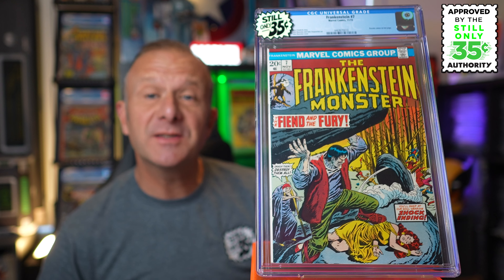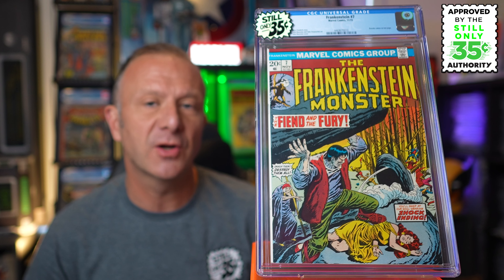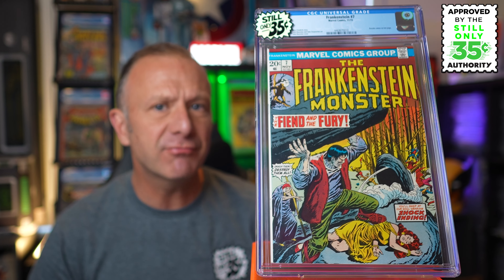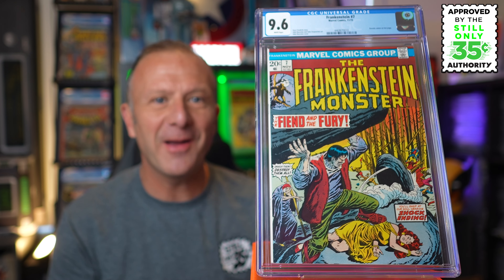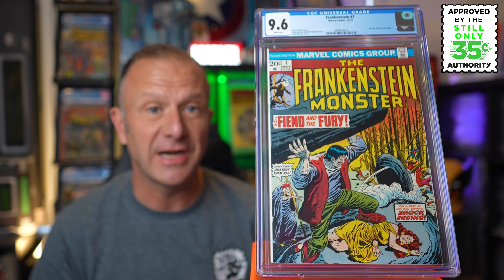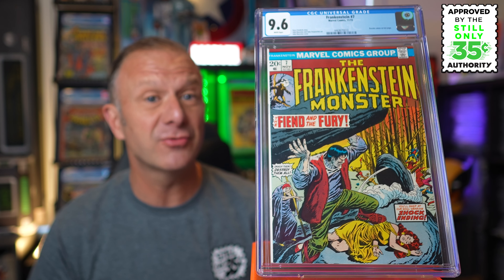Frankenstein Monster number 7 — another high-grade one going in for selection. This is issue 7 from November 1973, another Gary Friedrich story, this time with art and cover by John Buscema. This one is notable because it has a Dracula cameo on the last page and leads directly into the first Marvel Frankenstein Monster and Dracula crossover. What did we get? A 9.6 with white pages — that's better, that's what we like to see. I picked it up from a UK auction house for just $10. The FMV isn't great at around $120 for a 9.6, but I'm happy with the result.